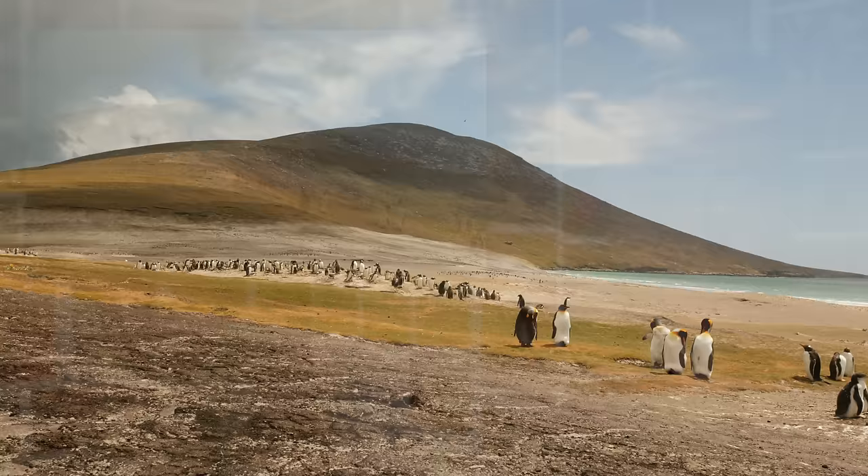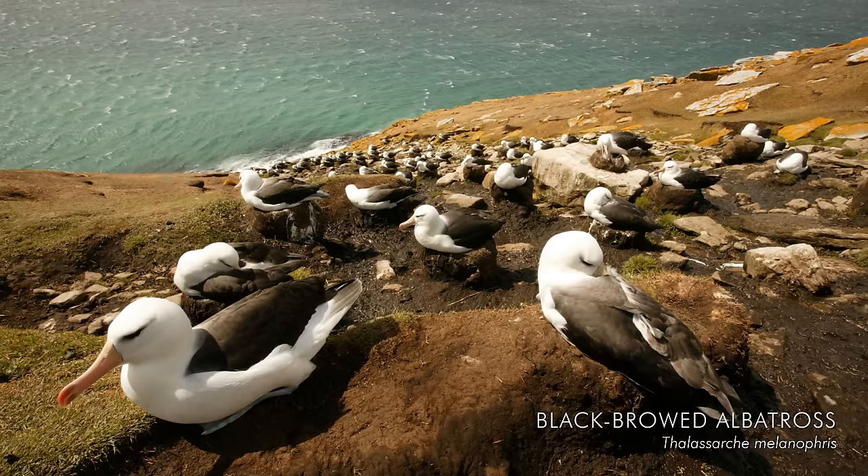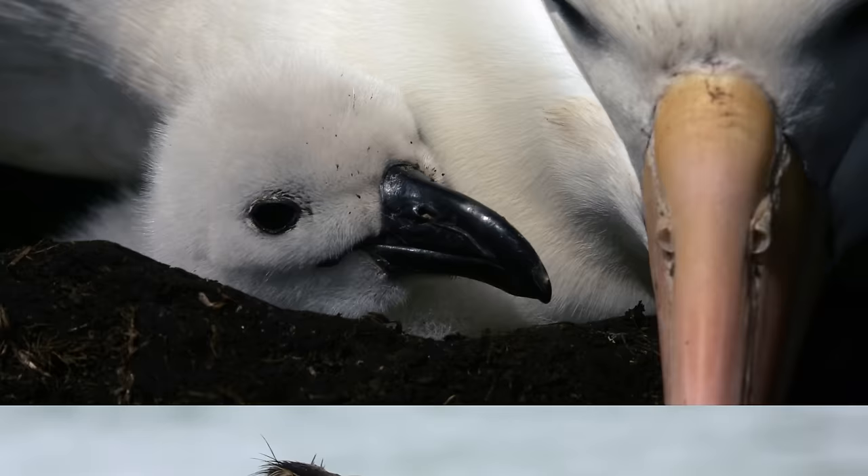This is Saunders Island, and this place is called the Neck. Not only are there lots of penguins there, there's also a good concentration of black-browed albatross, and it's incredible to be there amongst the colony. I was lucky enough to be there when the chicks were actually hatching — such a beautiful sight.